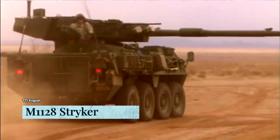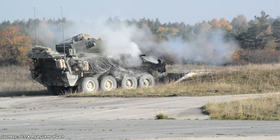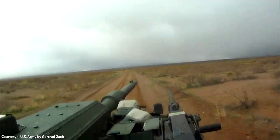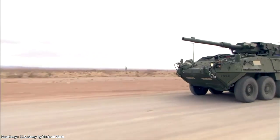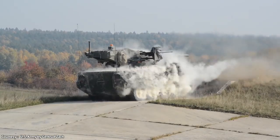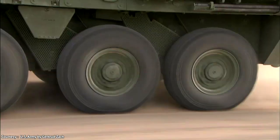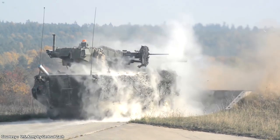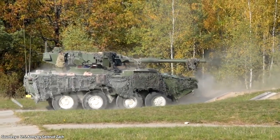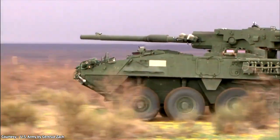The M1128 Stryker Mobile Gun System, MGS, is designed to rain down terror on infantry units. It is one of ten variations of the Stryker series of wheeled armored vehicles. The M1128 was engineered to dominate in low-intensity combat situations while still being capable of taking on main battle tanks. Born from the Canadian LAV-3 light armored vehicle and built by General Dynamics Land Systems, its Caterpillar 3126 diesel engine produces 350 horsepower.